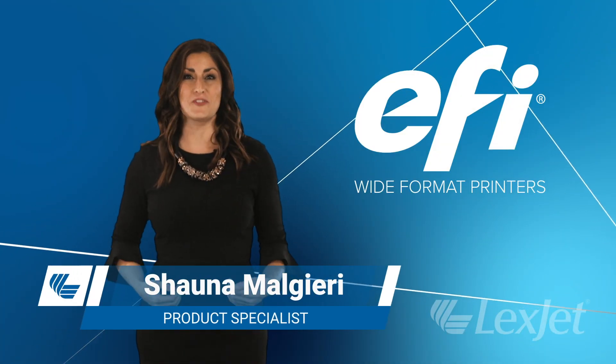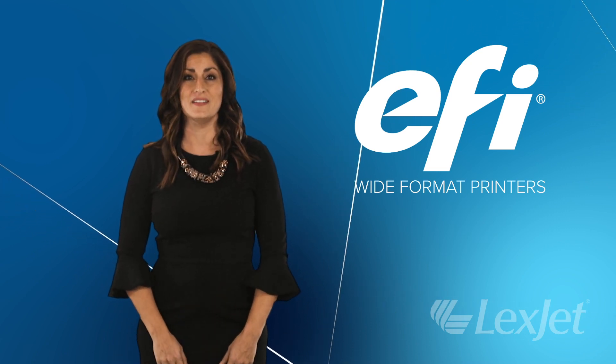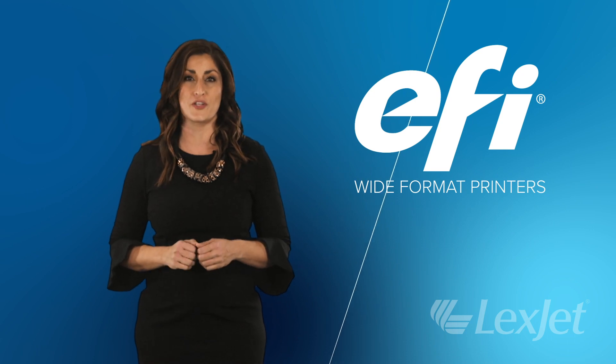Hi everyone, I'm Shawna Maljiri from LexJet. You may have heard about our new partnership with EFI. LexJet is now an authorized reseller of EFI wide format printers.